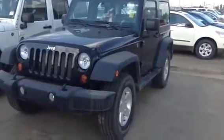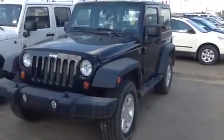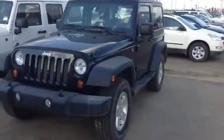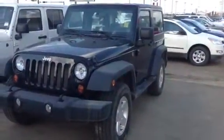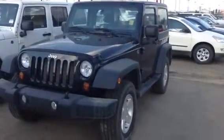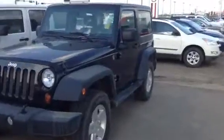Hi there, Samantha here from LA Mazda. I just wanted to take a minute and show you the Jeep Wrangler that you were interested in. As you can see, it's black in color and it's been very well maintained — whoever owned it previously did a really good job taking care of it. It has the standard seven-slot grille, which is a famous trait for Jeeps.